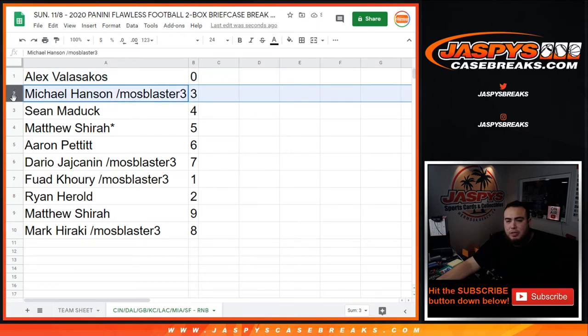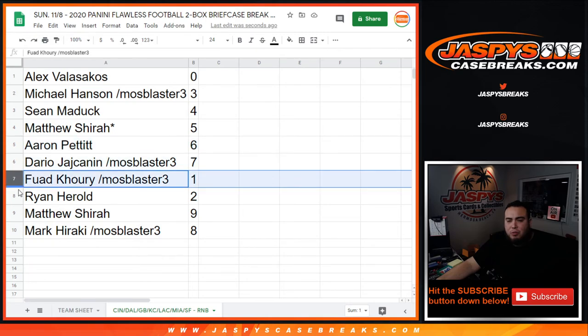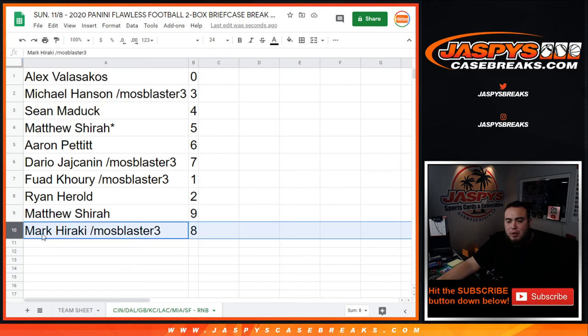Alex with zero — so you get any and all redemptions. Michael with three, Shawn with four, Matthew with five. Aaron with six, Dario with seven, Followed with one — any ones will be yours. Ryan with two, Matthews with nine, and Mark with eight.